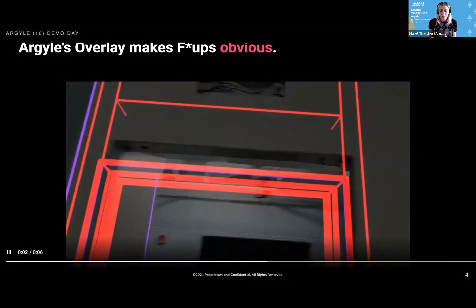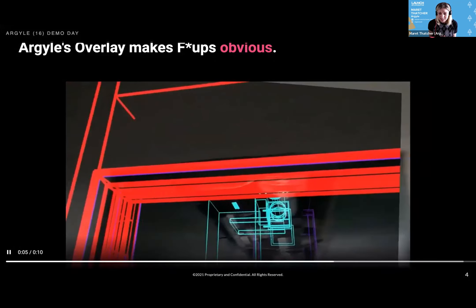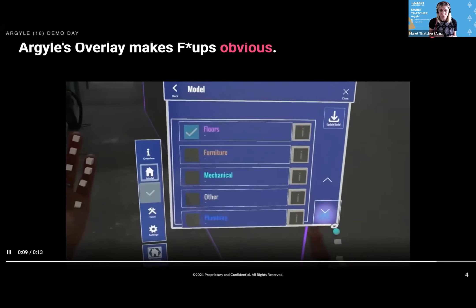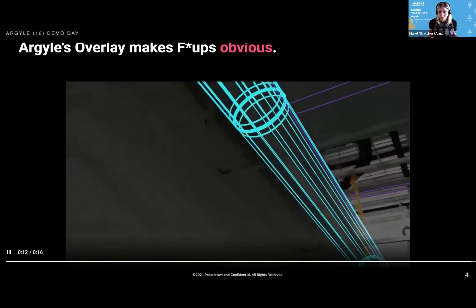Argyle converts their model into an AR-ready format so that Eric can see what's on site. Every single one of the different trades — electrical, pipe, structural — is there. He can click on mechanical systems and see them load around him.